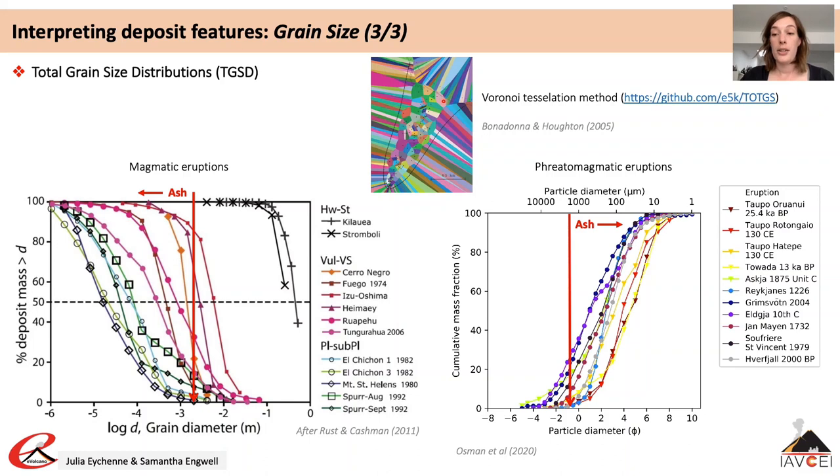Results of total grain size distributions are highly dependent on the number of measurements and their spatial distribution, and on the choice of deposit extent, which is commonly not very well known.